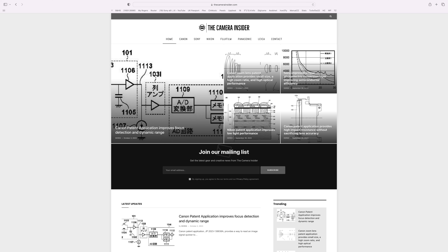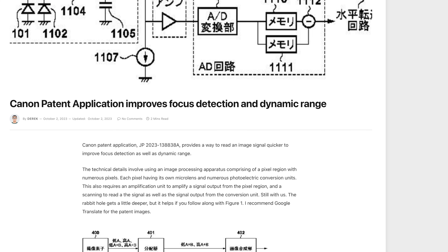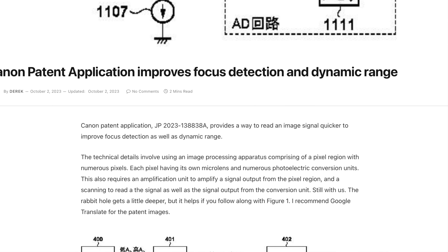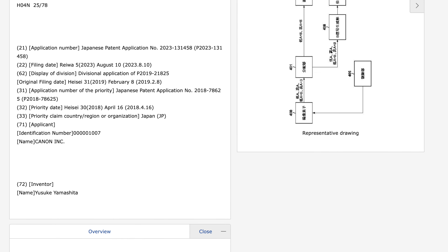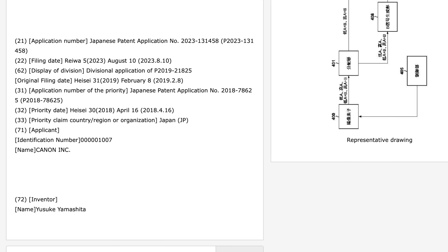The Camera Insider — based out of Asia or a bit of a night owl — published this around midnight Eastern Standard Time about a Canon patent filing. JP 2023 138 838 alpha was originally filed February 2019, but was recently refiled in August of 2022 and was published today, October the 2nd, 2023.